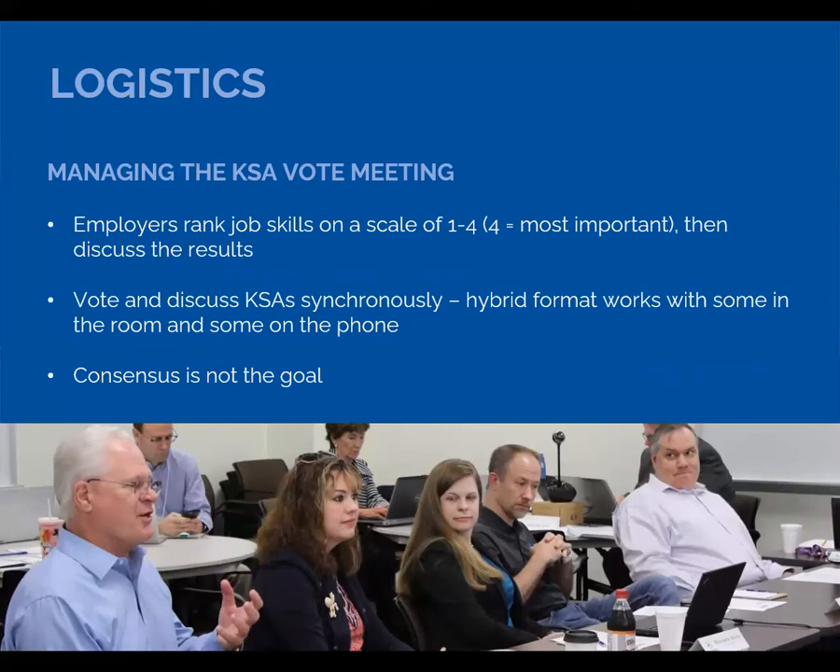The employers rank the skills one to four, with four being most important, and then they discuss the results. The ranking is now done electronically, which is great — we no longer ask people to raise their hands. We ask them to vote, but then we ask them to discuss, which is just as important as the vote. They discuss each of the items they wish to discuss. This works very well with some in the room, some on the phone, and some on Zoom. Consensus is not the goal, but we do want to know the points of view from the various people who rank the skills.